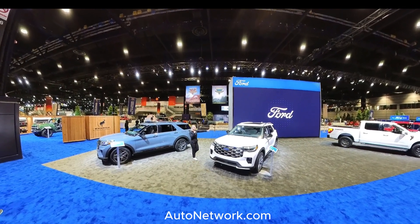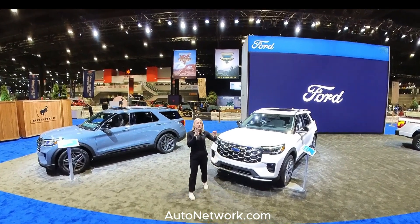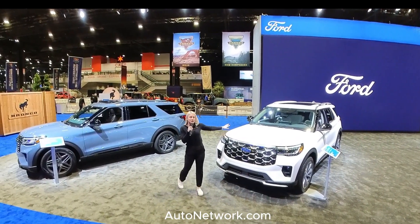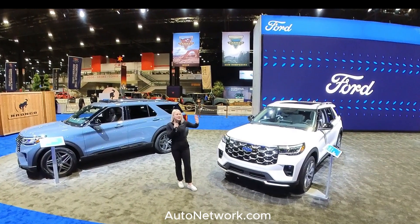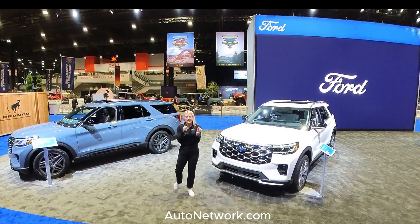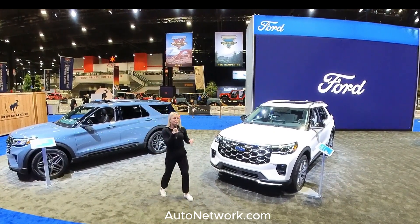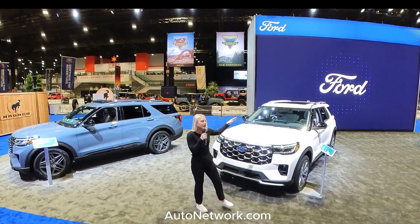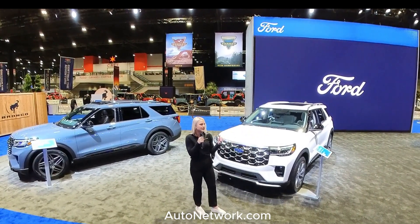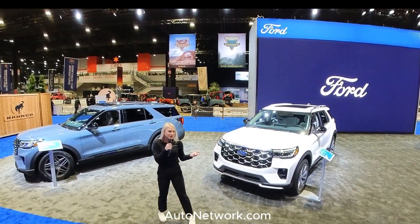In the 2025 model year, you have a lot of standard features that go across all four trim levels. This includes the Ford digital experience, so every trim of Explorer gets that digital experience. You get USB ports in every single row, standard Class 3 trailer tow which is up to 5,000 pounds, a power liftgate, and a standard 2.3-liter EcoBoost engine on the Active, ST-Line, and Platinum that produces 300 horsepower.